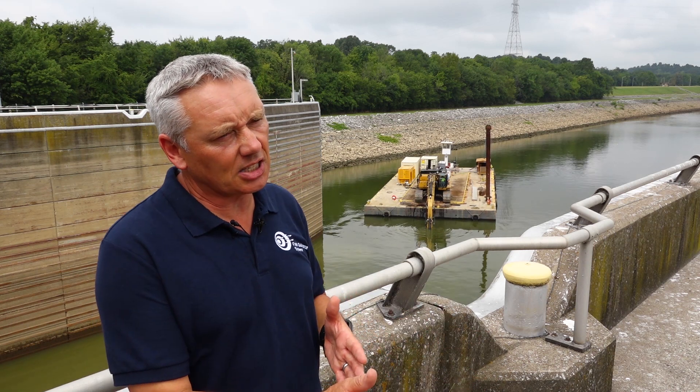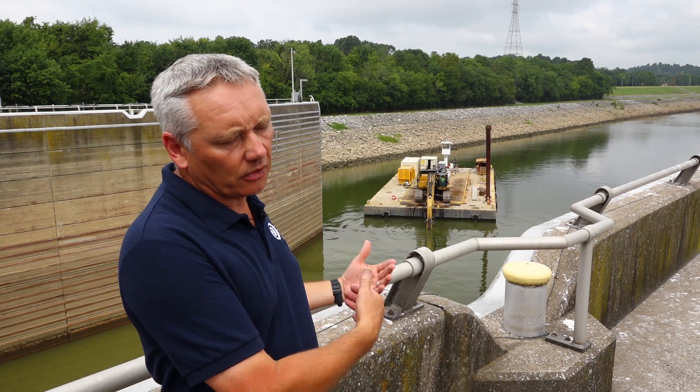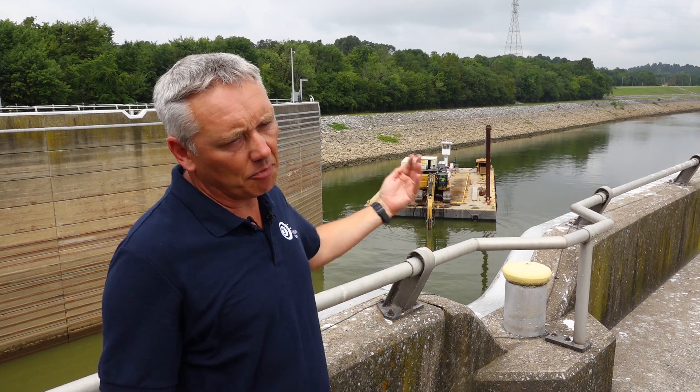Here it's been used to act as more of a deterrent — to obviously stop the Asian carp moving upstream.